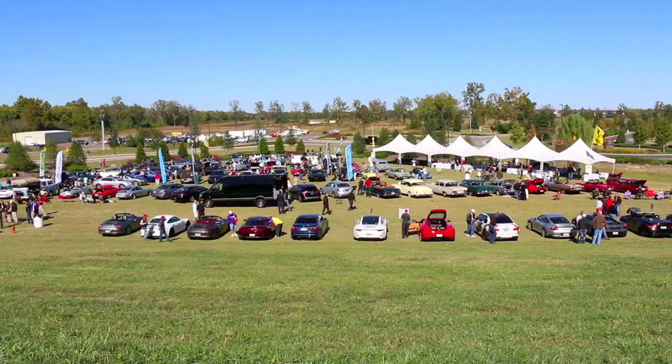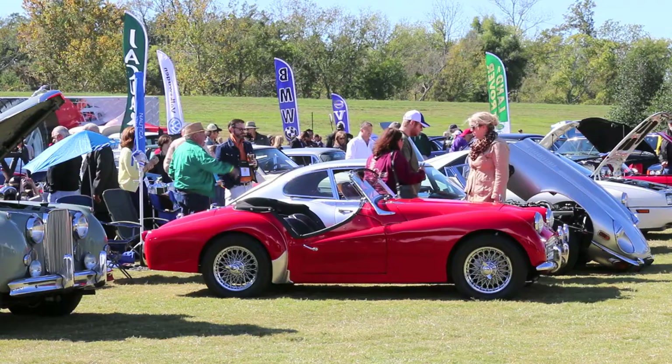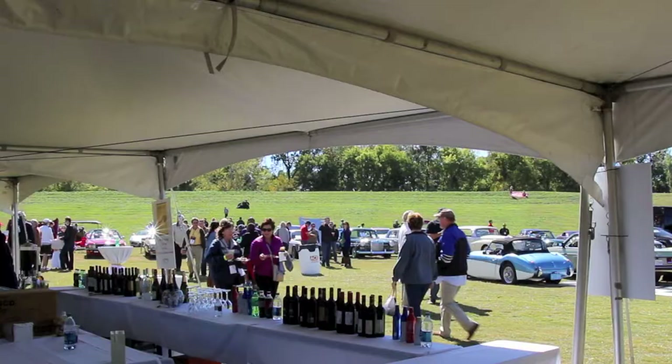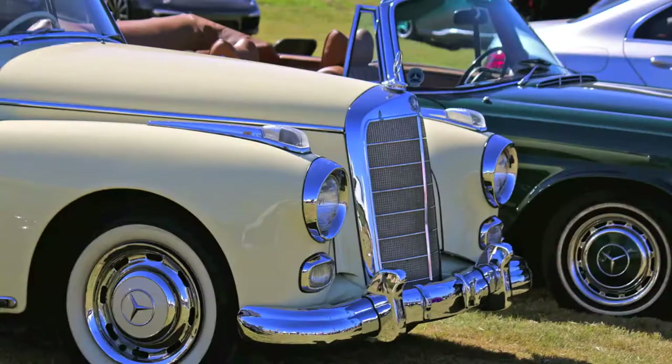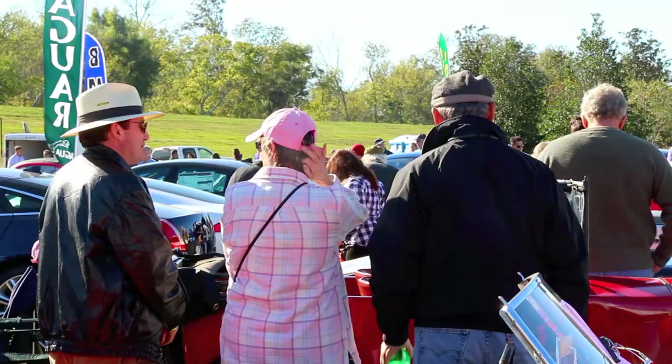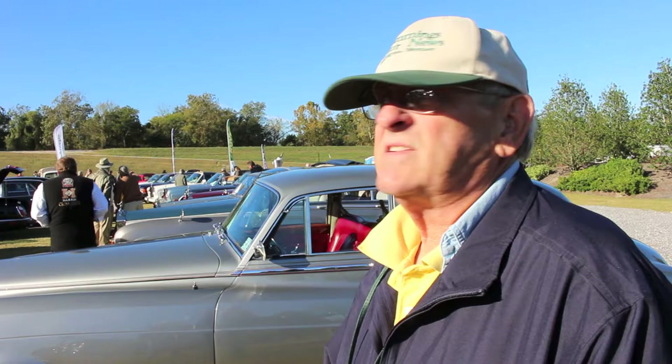For its founder Mike Marsh, the La Bearge Eurofest Classic European Auto and Motorcycle Show is a labor of love. In just its second year, it's become as distinctive and unique as the cars, motorcycles, and exhibitors it attracts.